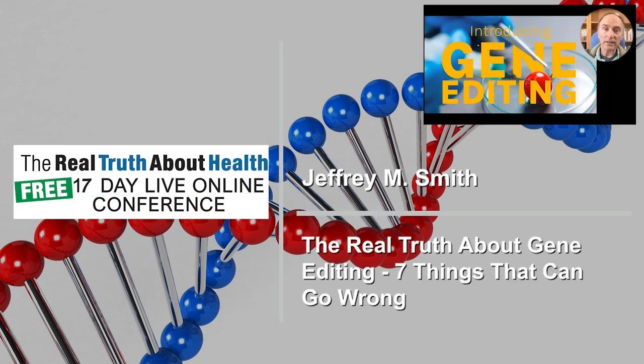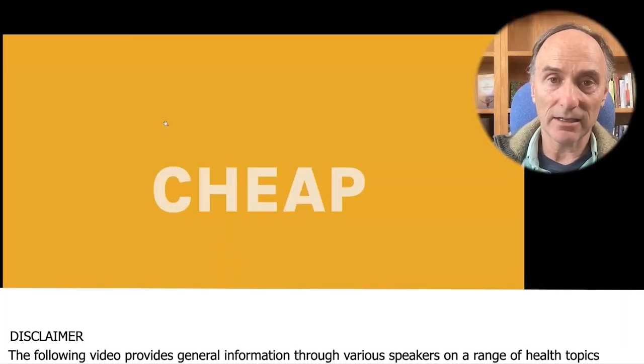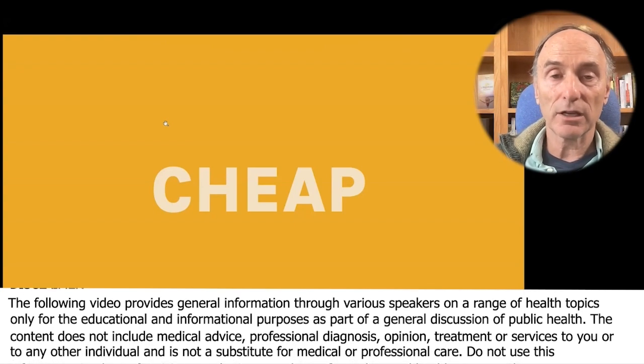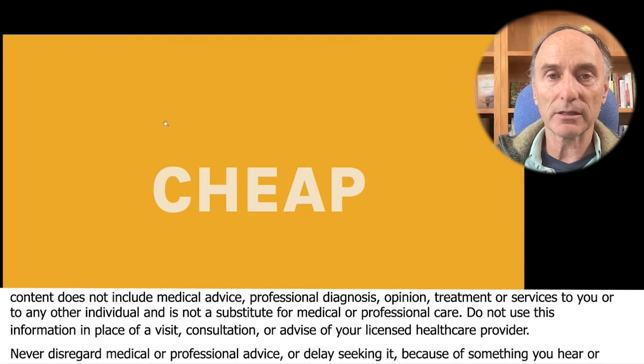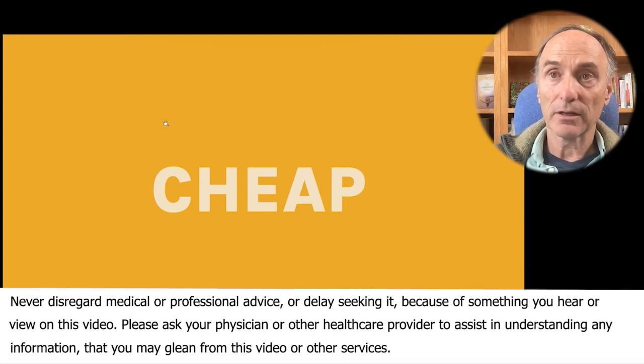Gene editing is a new form of creating genetically engineered crops, and it is cheap and it is easy. This means that the number of GMOs that could be introduced, not only into our food supply but into the environment, can be catastrophically large.